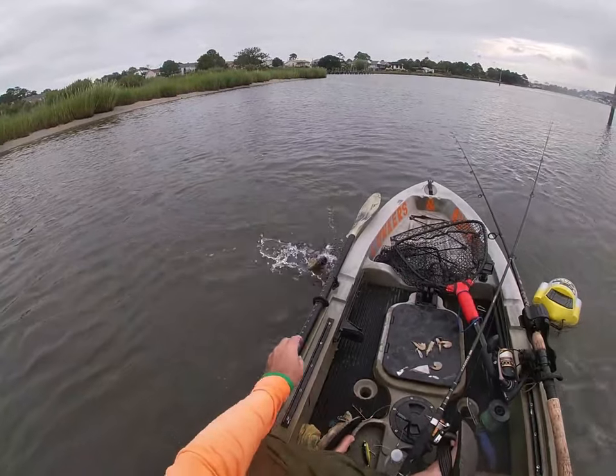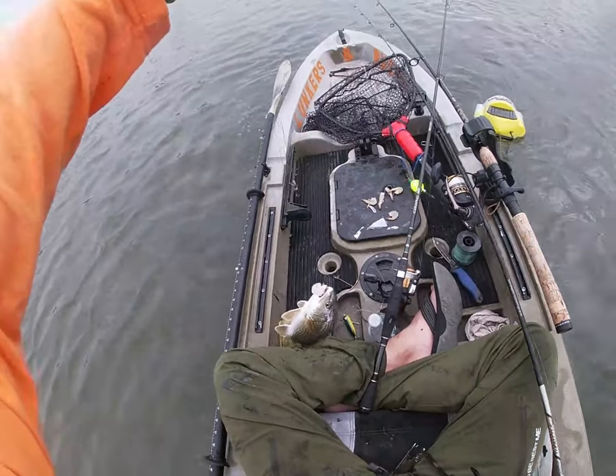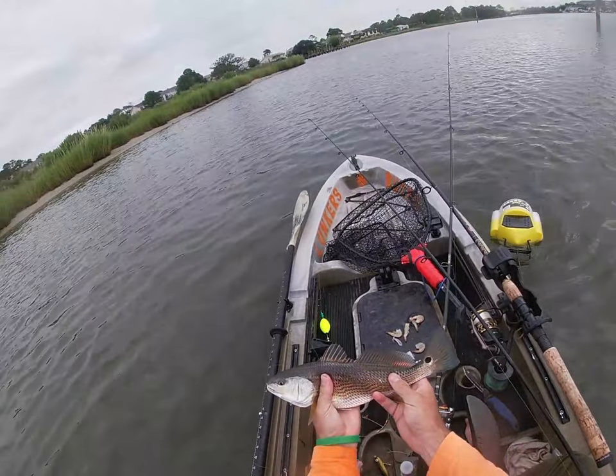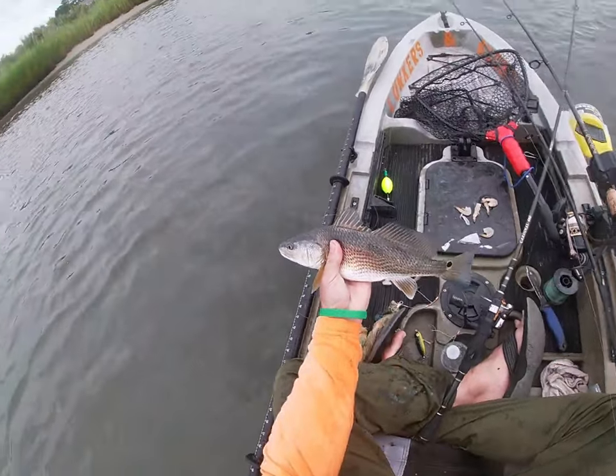This fish you see here is actually just a baby drum, but when you look at the colors, it's just such a pretty fish. Lots of small ones in here, but every so often you'll get a nice big drum — they can get very large.